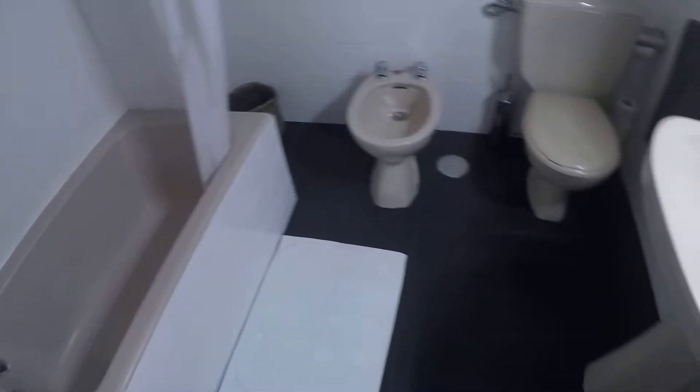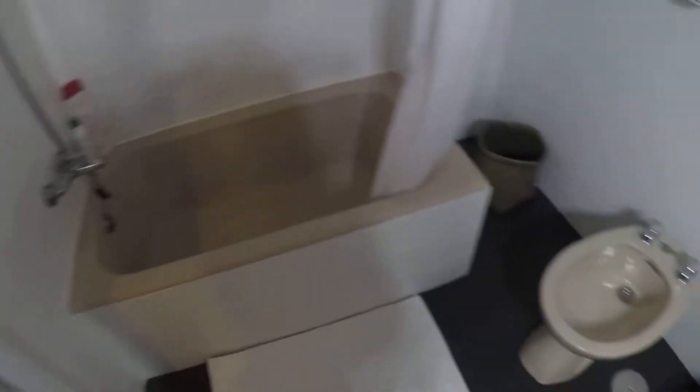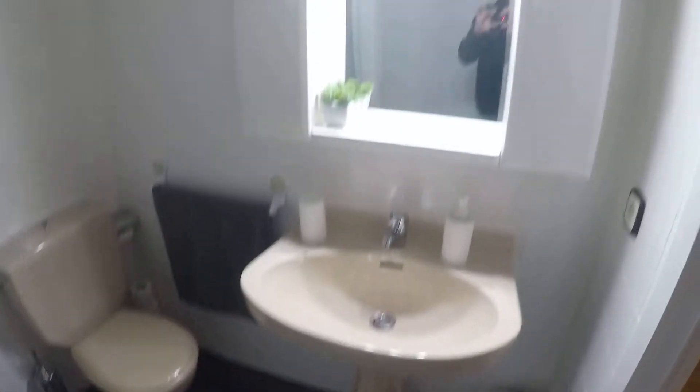This is the bathroom. Bathtub right here. Bidet, toilet, and sink.